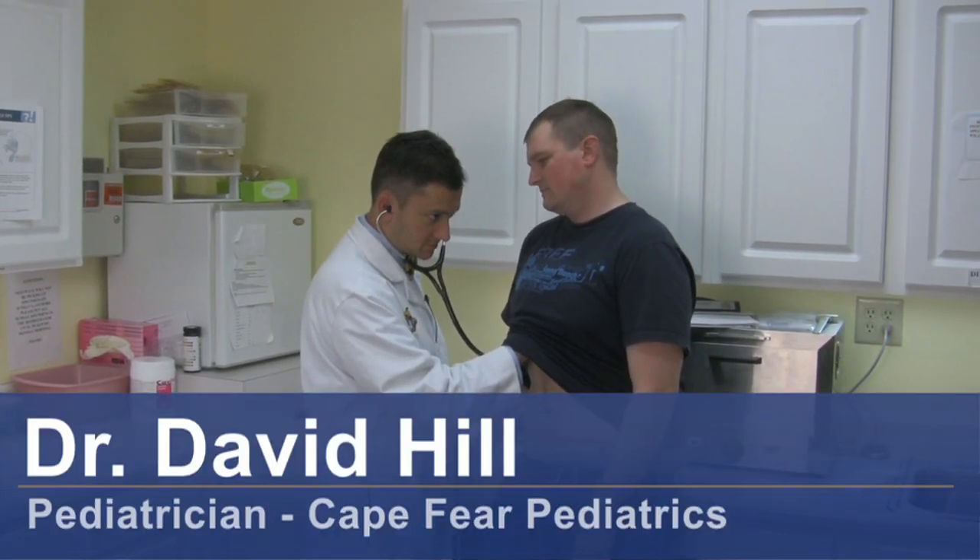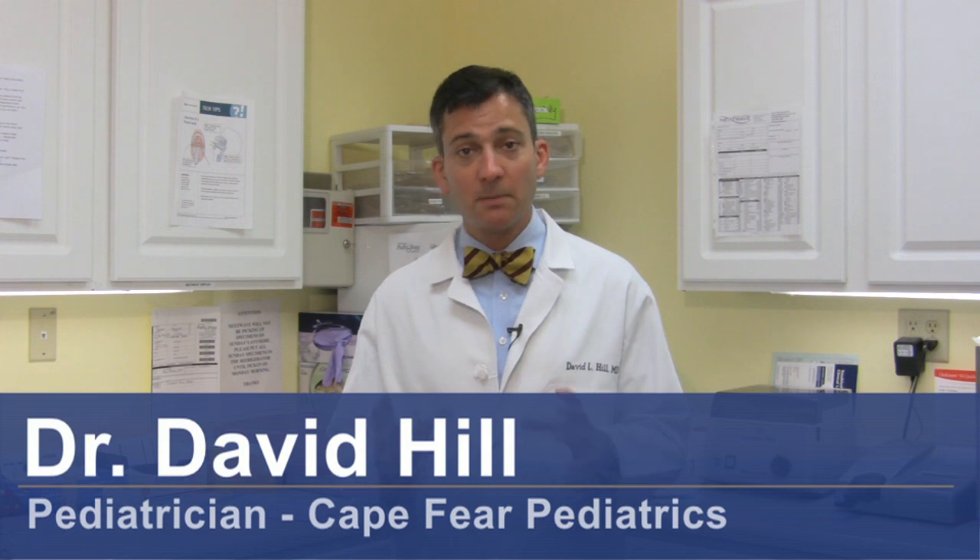Hi, I'm Dr. David Hill, and today we're going to talk about how to treat a minor burn on an infant. I think there are a couple of things to talk about before treatment. Number one, how do you define a minor burn?